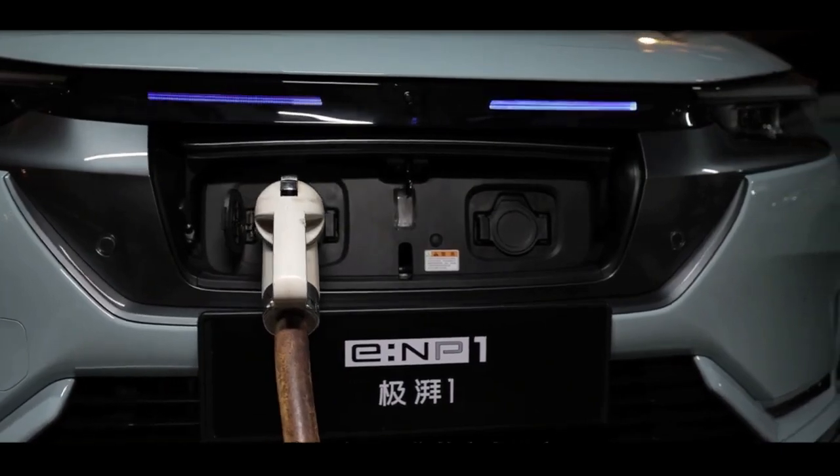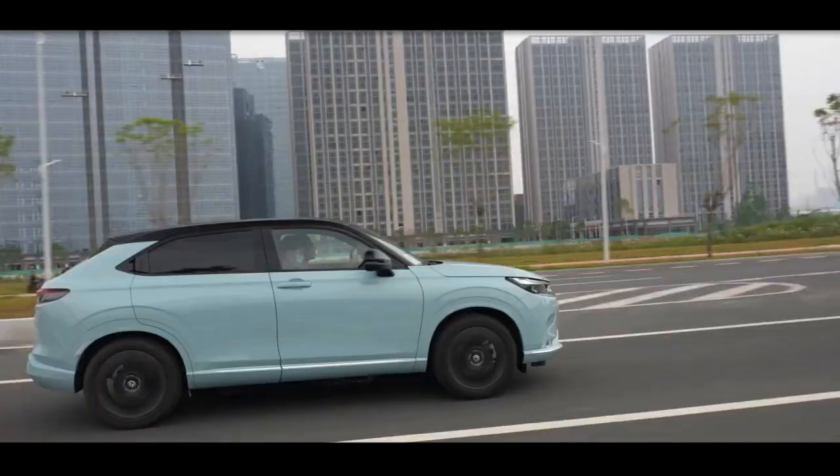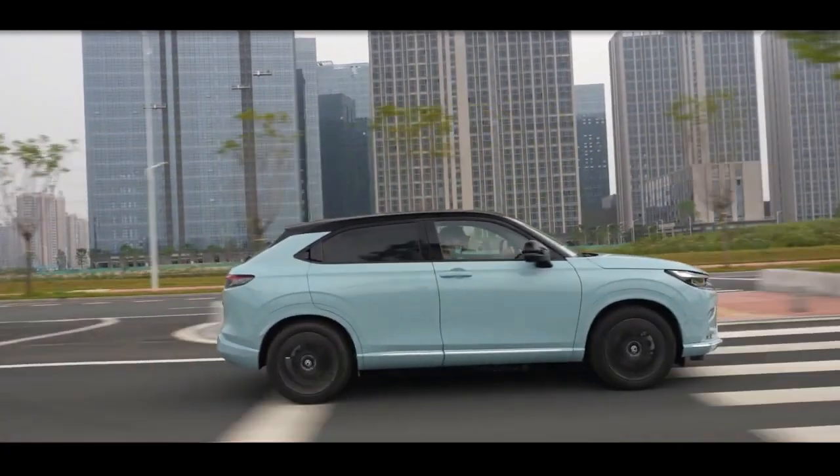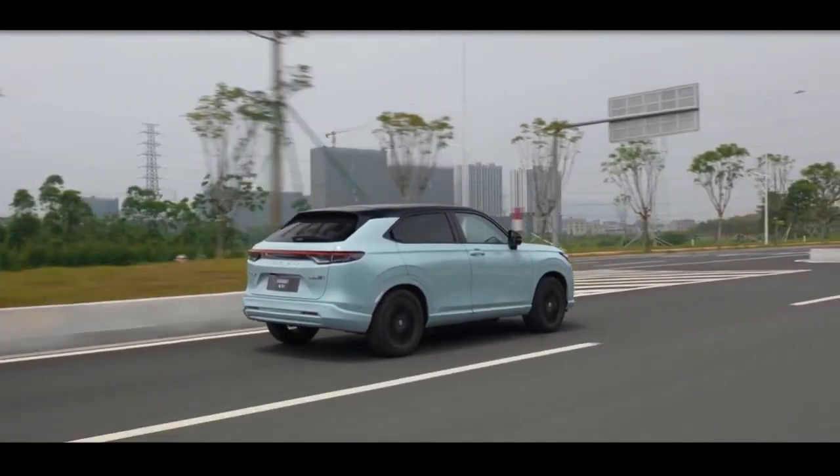The Honda E-NP1 is a twin of the Dongfeng Honda E-NS1, and is one of the first E-N series models developed in China.